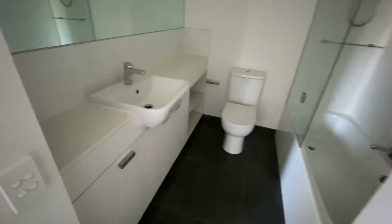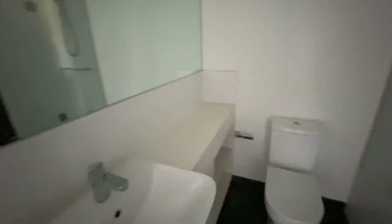The bathroom and the laundry inside. A large bathtub and shower.